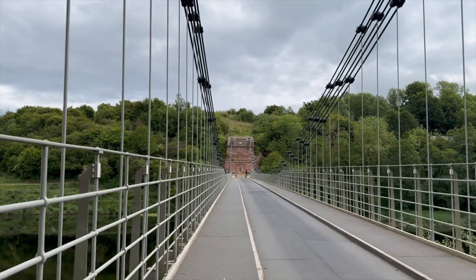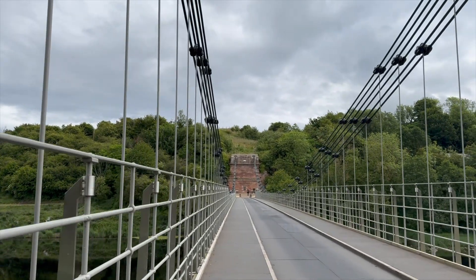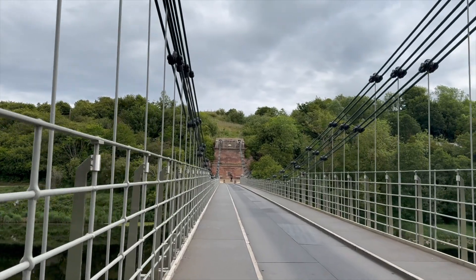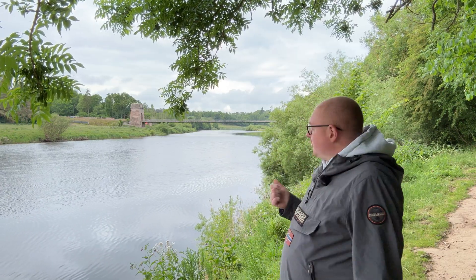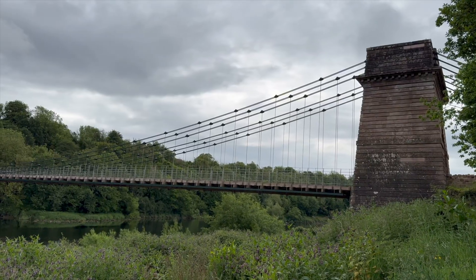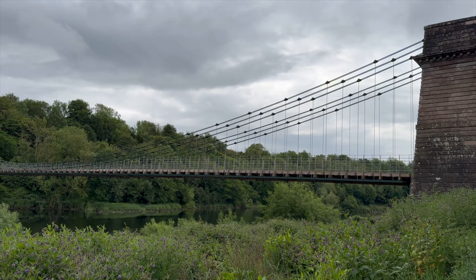By the time the bridge reached its 200th birthday, it was in trouble. Rust, structural weakness — the usual enemy of metal in the British climate. But in 2020, a full-scale £10.5 million restoration, funded by English and Scottish councils, heritage groups, and even the National Lottery, took place. Chains were repaired, decking was replaced, and in 2023 the bridge reopened, stronger than ever — but still recognisably that same bridge that opened in 1820.